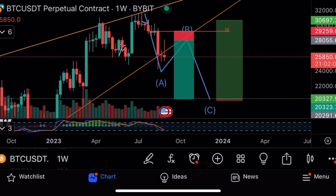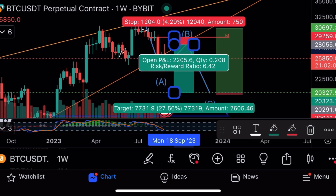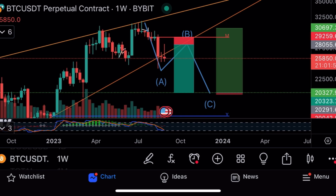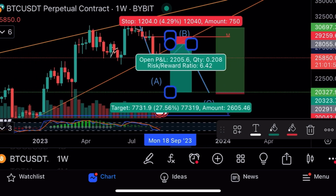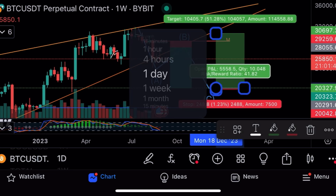The first trade was a short from 28,000 with a stop loss at 29,200 and take profit at 20,000. So many students in the Telegram are making crazy gains — I'll show you that as well. That trade is a risk-to-reward of six, risking 1,200 to make 7,700 with no leverage. With 10x leverage that's 77,000.